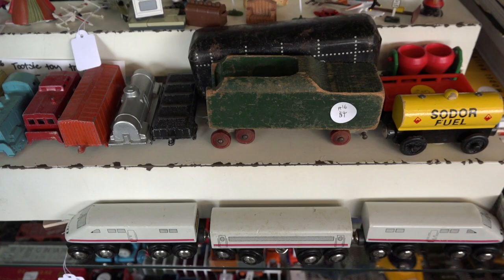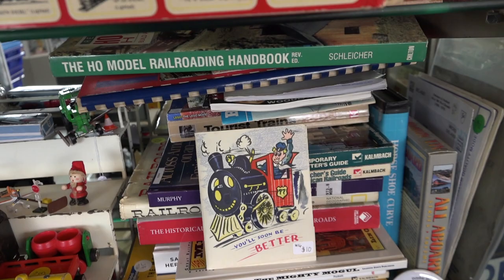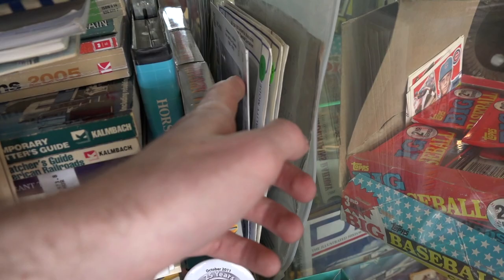Moving up, we have more miscellaneous vintage toy items and train memorabilia — everything from Wooden Railway to Tootsie Toys. And to the right are all of my train books and movies. I have everything from vintage books about trains, to model railroading handbooks, to even some decals thrown in there as well.